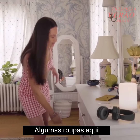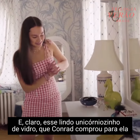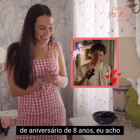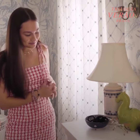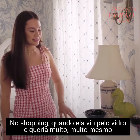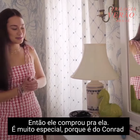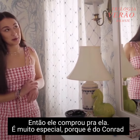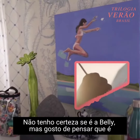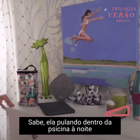Some clothes in here, and of course this beautiful little glass unicorn that Conrad got her for her eighth birthday, I believe, from the mall when she saw it in a window and really, really wanted it. So he got it for her — very, very special because it's from Conrad. And this painting is really beautiful too. I'm not sure if it's Belly, but I like to think it's Belly jumping into the pool at night.